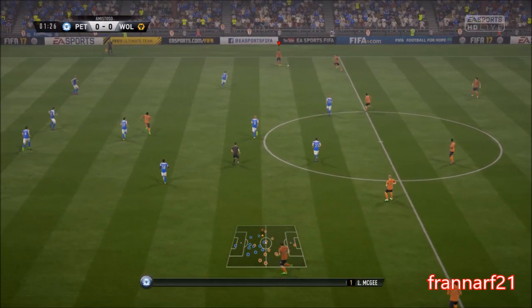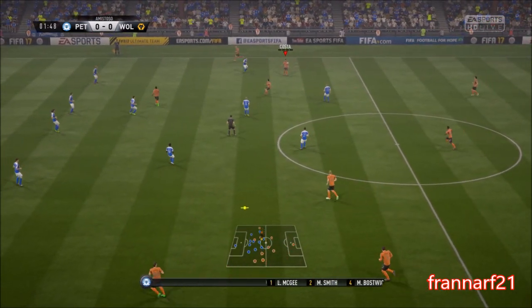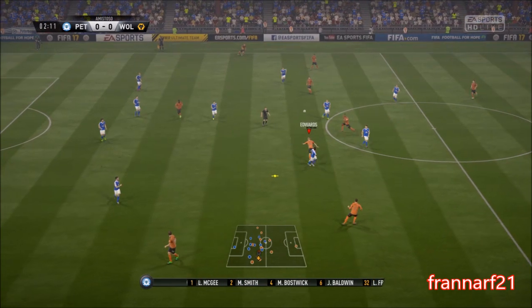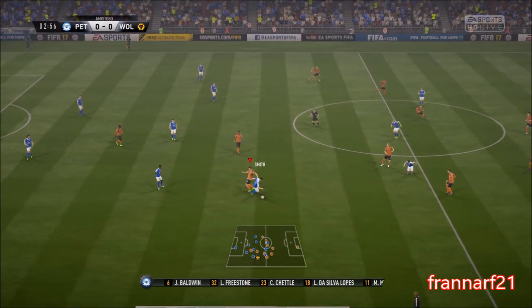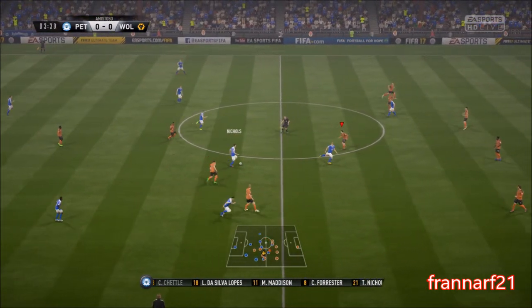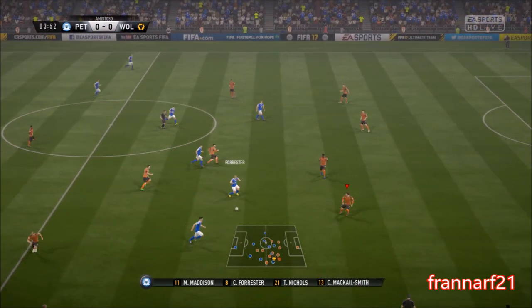So this is how the hosts line up today. It's 4-4-2 for them today, but we think the middle four might be a diamond. Yeah, and it gives them a bit of solidity in the middle of the park. And I think the onus is on the full-backs to provide the width in this shape.